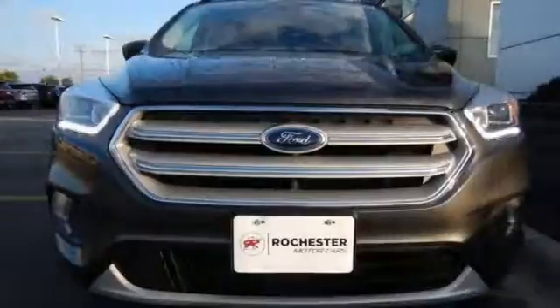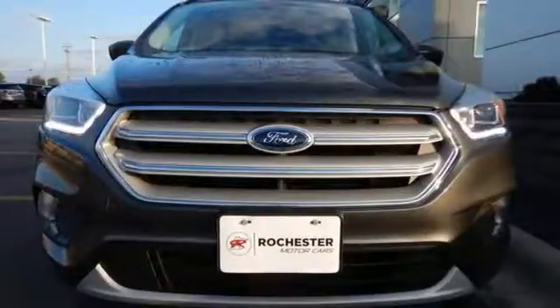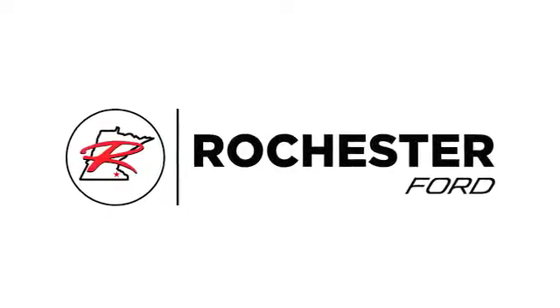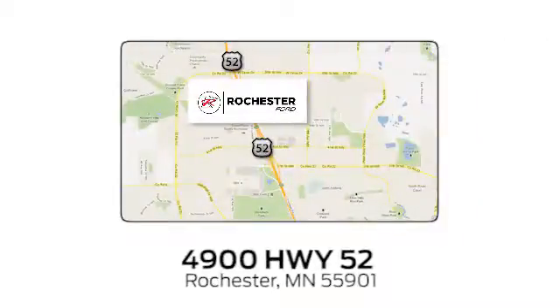Because mundane ain't your middle name, drive this Ford Escape home today. Experience the difference at Rochester Ford. We're conveniently located between 41st Street and 55th Street NW on Highway 52 in Rochester, Minnesota.